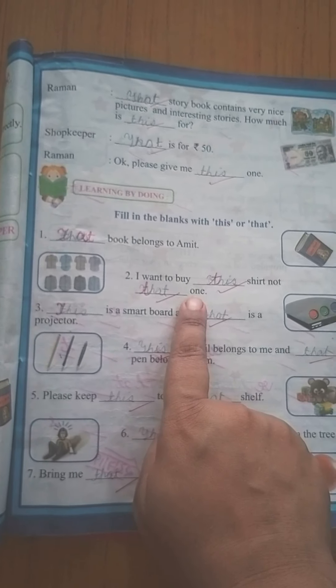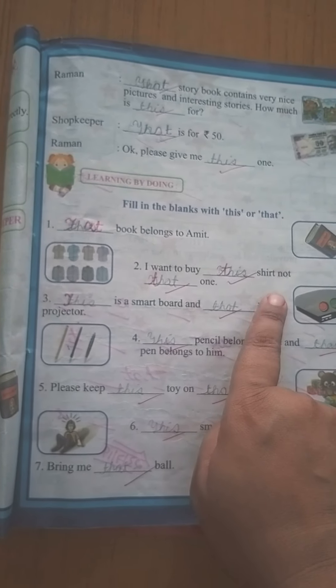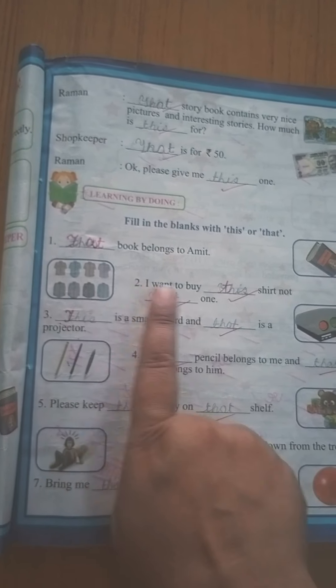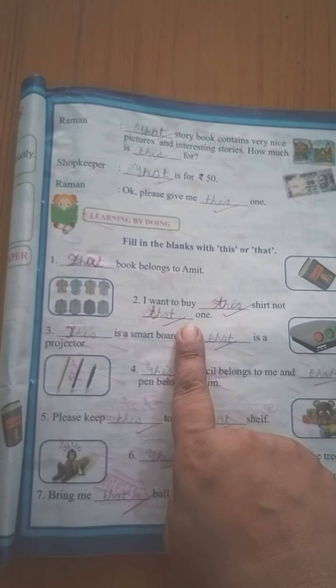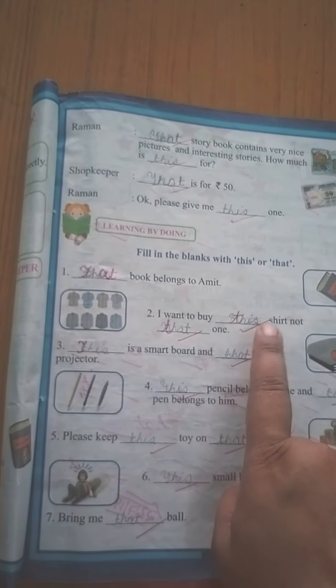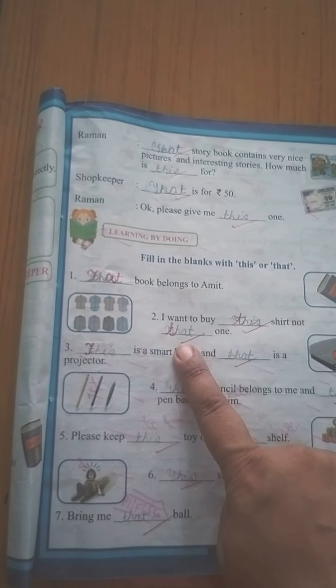Next: 'I want to buy this shirt, not that one.' Yeh wali shirt chahiye — the one that is near. That one, which is far, is not needed. Jo door hai, woh nahi. So for what is near, we use 'this'; for what is far, we use 'that.'